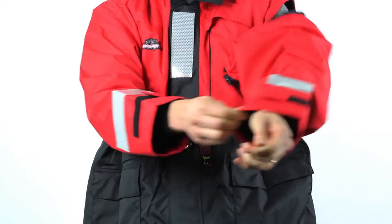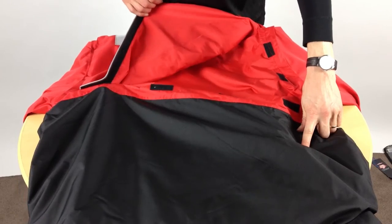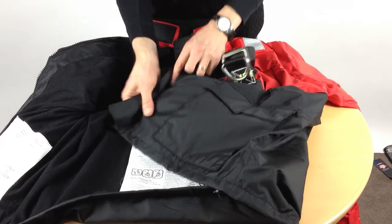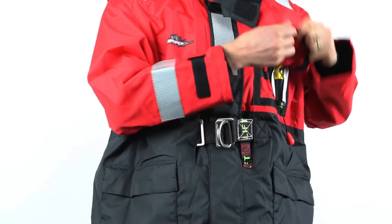We've fitted it with convenient removable sleeves for versatility, a fold-away hoodie and a special release flap on the back that prevents the jacket from restricting your breathing when inflated. It has a nylon outer shell and a polyester inner lining that provides great warmth and water protection in all weather conditions.